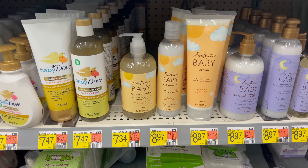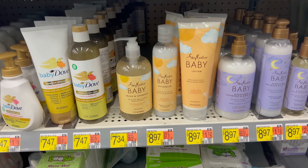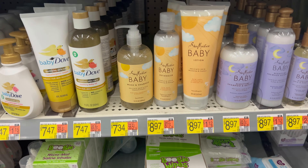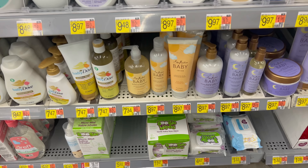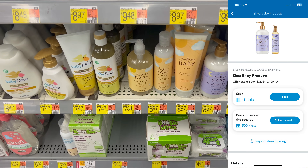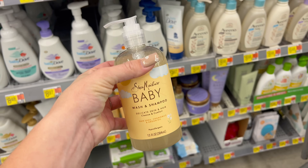The next deal is on this Shea Moisture baby wash and shampoo. I'm stocking up on baby products before my baby boy is born in May. This is the cheapest one at $7.34. Submit to Shopmium for $3 cash back, then submit to Shopkick for 515 kicks — that's $2.06 back. Makes your final cost $2.31, which is about 70% off.